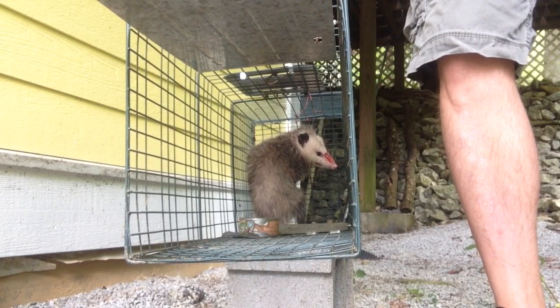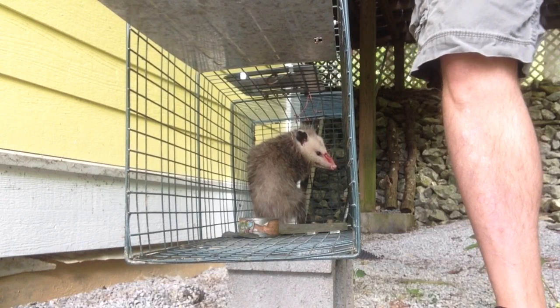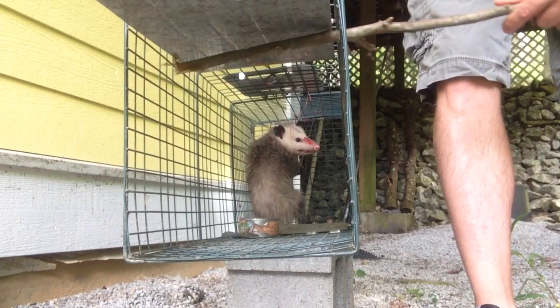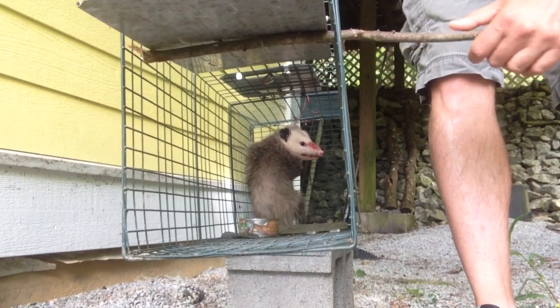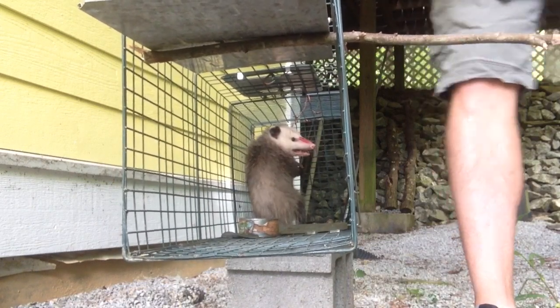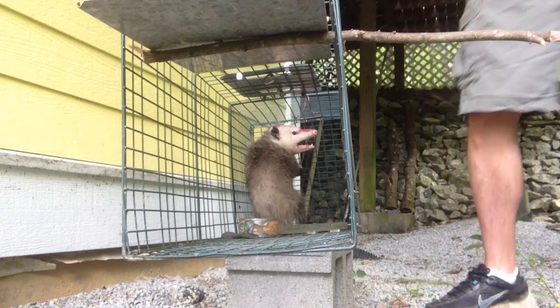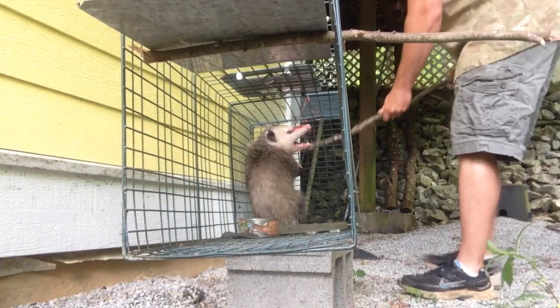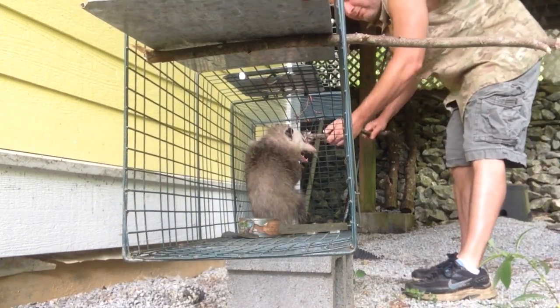I'll need another long stick. So what we'll do is we'll stick this just through like that. I'm sure you've seen me do this with some of the raccoon videos. Now we've got to coax him out. Go, buddy. Go be free.